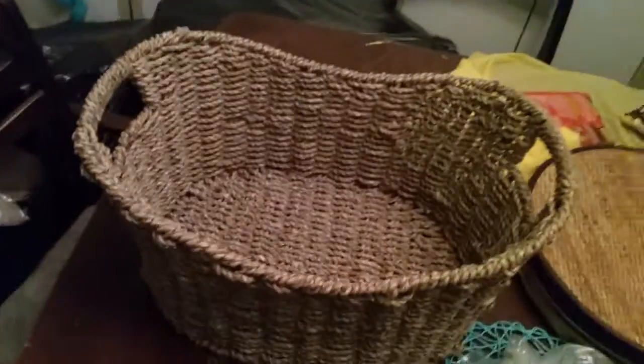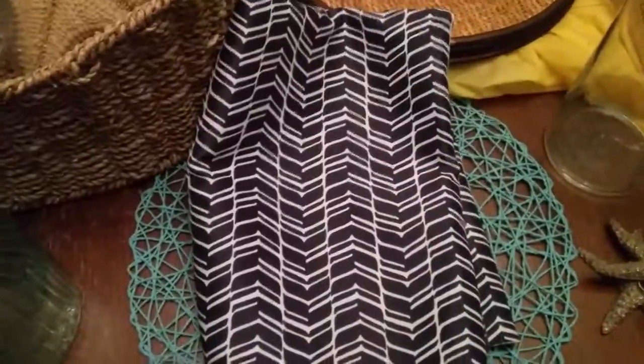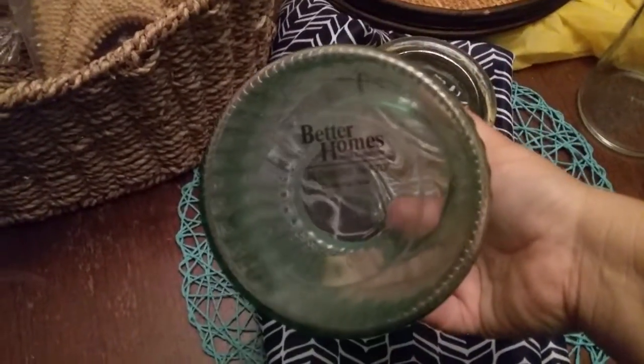I got this basket — it's pretty big, really nice for a tan. I also got this bag full of starfish, which was cool. I got this piece of material, maybe blue and white. And I got this jar, and this jar — this one's from Better Homes and Garden.